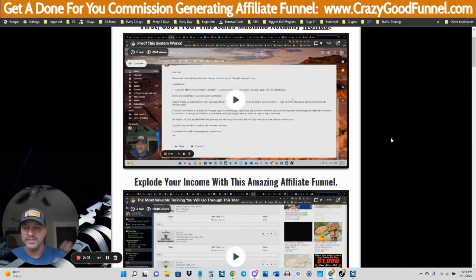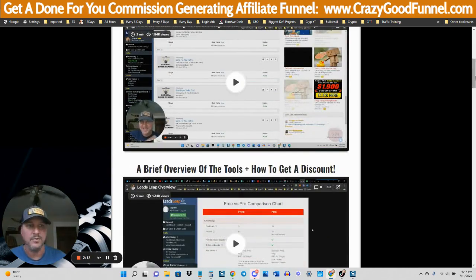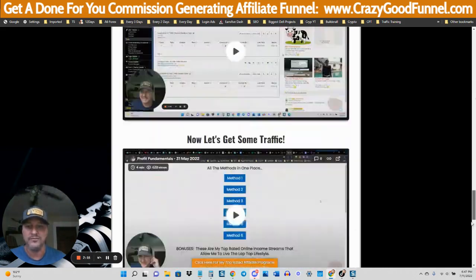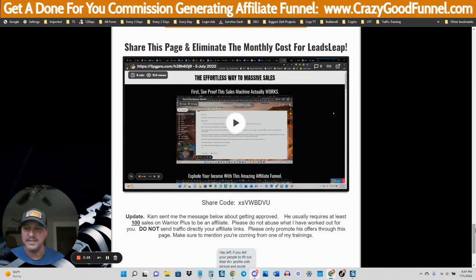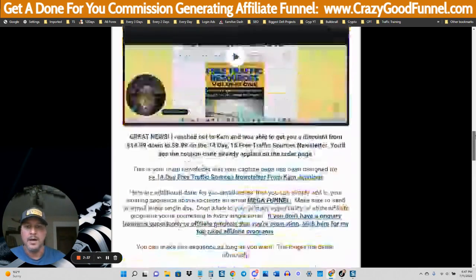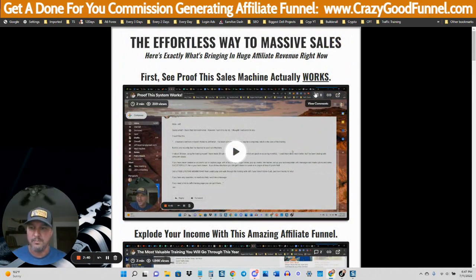But once you get it set up, the only thing you're going to need to do after that is send traffic to the pages I'm going to show you. I have a ton of traffic training on this page as well. Go to CrazyGoodFunnel.com. Instead of making a long 45-minute to an hour-long video and putting it on YouTube, I thought it'd be easier to put everything on one page so you can go through bite-sized pieces. You can set this up in two hours if you want — it can be that quick.